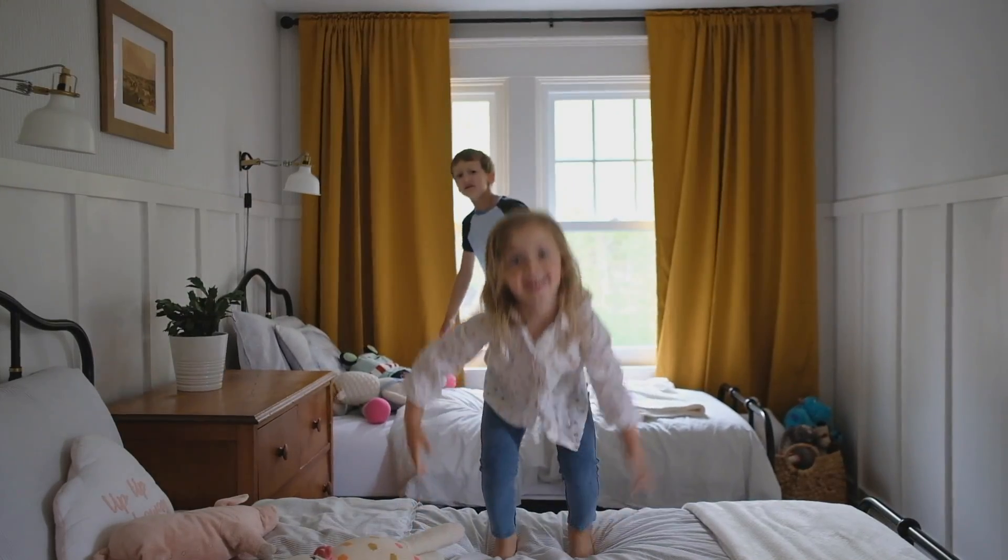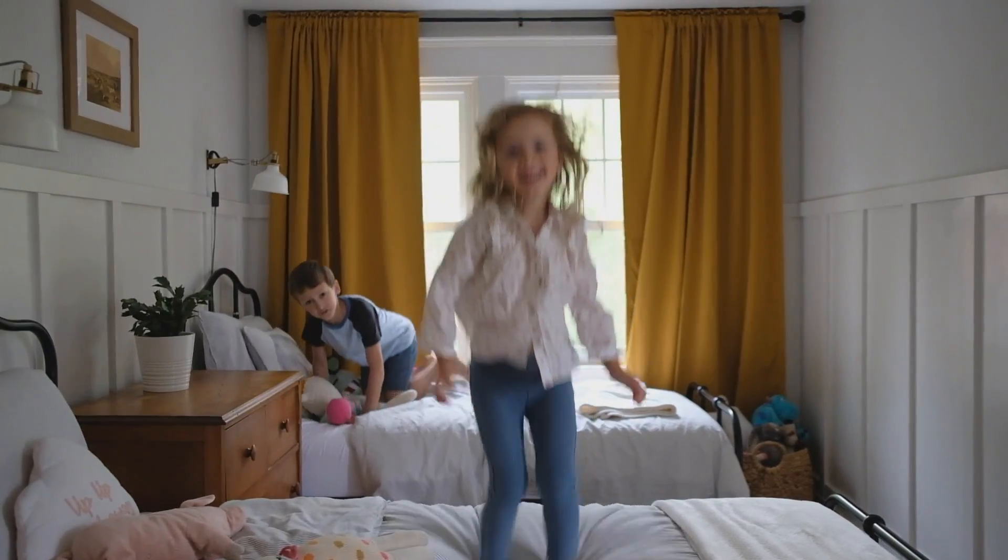And there you have it, that's our room tour. I was so excited to finally get my hands on this room — we've been trying to figure it out for the last two years — and now that we have a shared space between our two older kids, I feel like we finally found the perfect match.